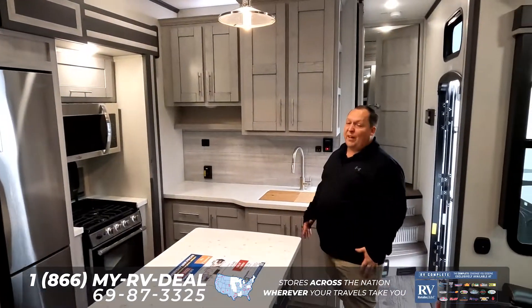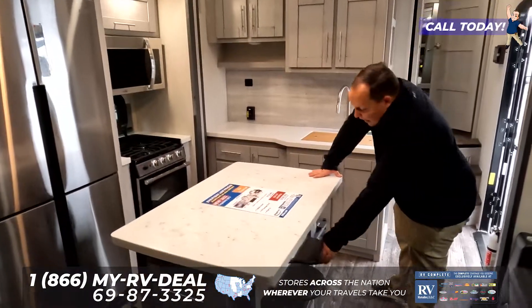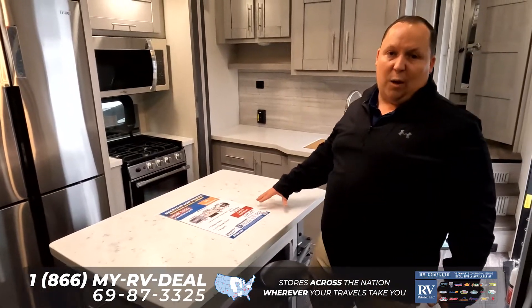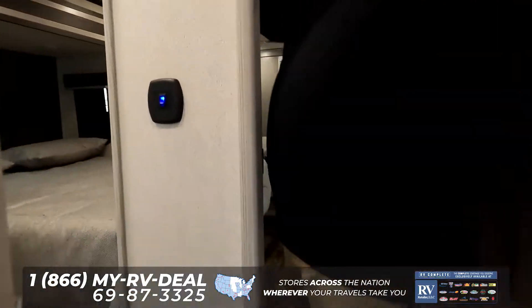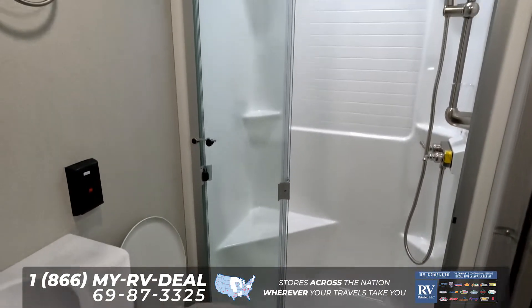Right over here in the kitchen — very unique, different style of kitchen for a toy hauler — this kitchen island does have seats, so four people can be sitting around here eating bar stool style, which is pretty cool. And then coming up here is your full bathroom. A little small for a fifth-wheel toy hauler this big, but it still knocks it out of the park.